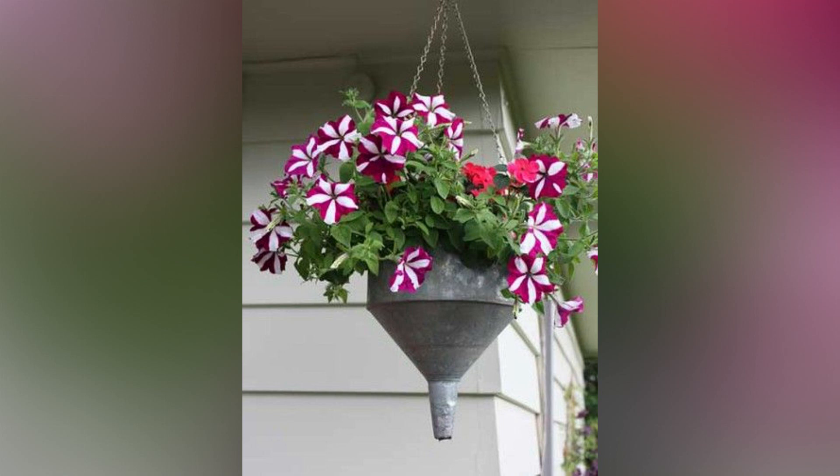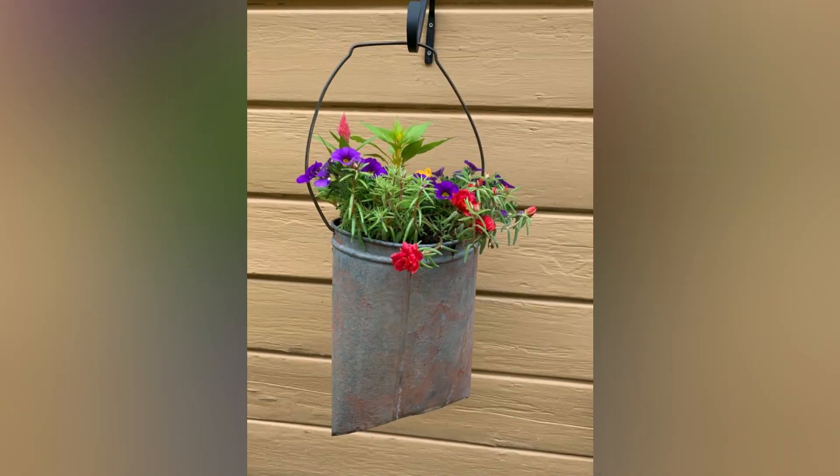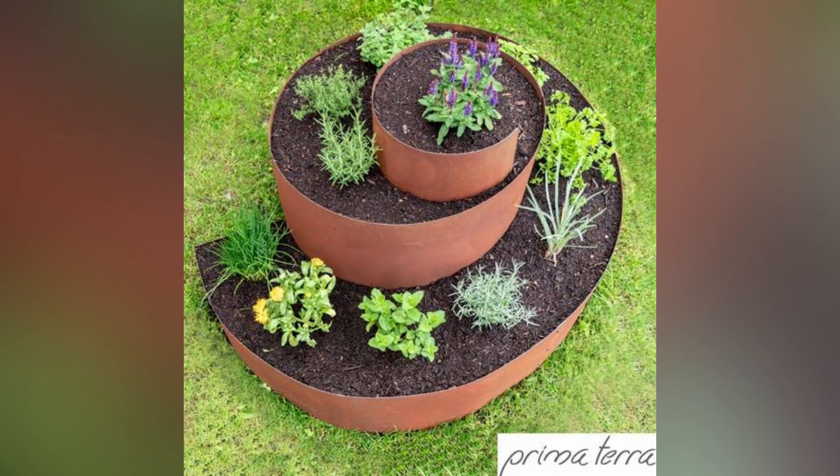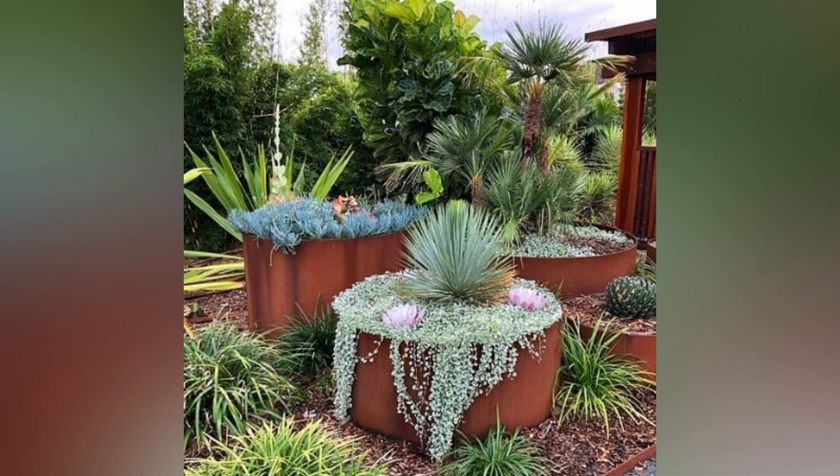Hello friends, welcome back to the channel Garden Ideas. Today we are going to see some rustic garden ideas. Rustic garden ideas are full of charm and never outdone, packed with character and imagination. They are the perfect option if you are seeking an informal style for your outside space, inspired by practicality, simple design, and sturdy natural materials.